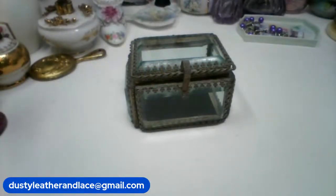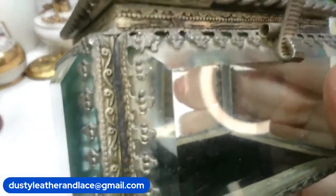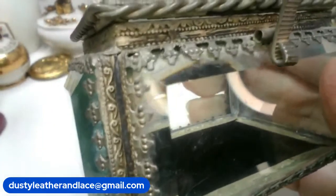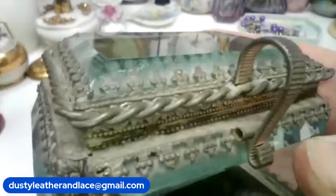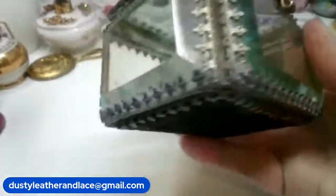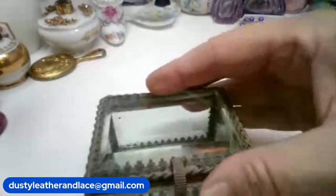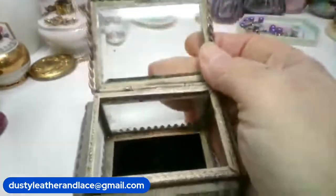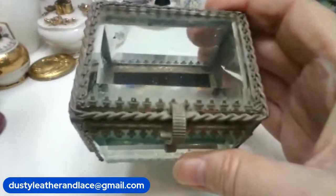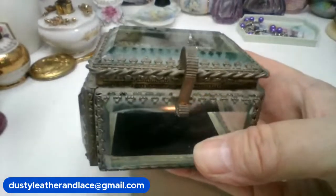I have another jewelry box here — another vintage one. I believe it's pewter. It's very beveled with beveled glass — all glass on all four sides, with black velvet on the bottom. It's a really neat one — really old, a lot of weight, the glass is really heavy and nice. This one is going to be $28 and it's number 19.